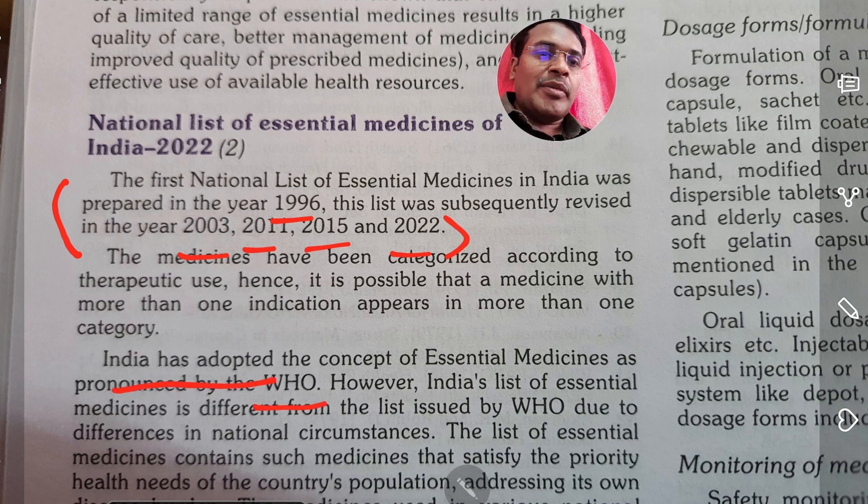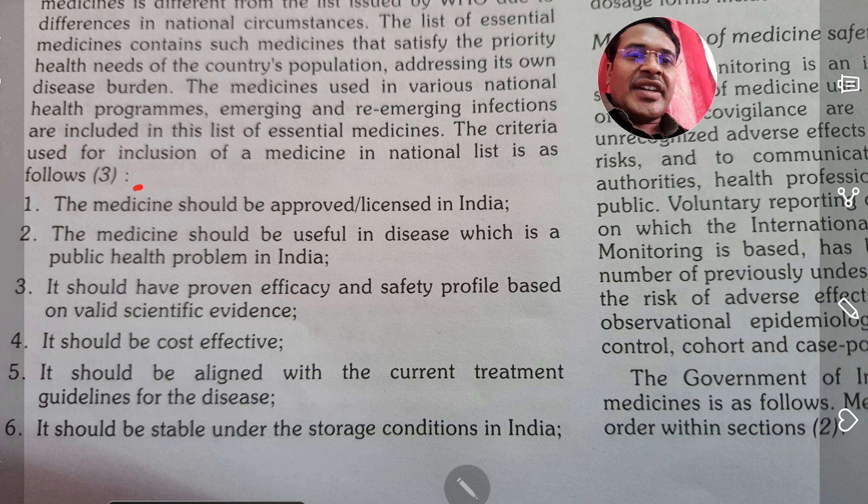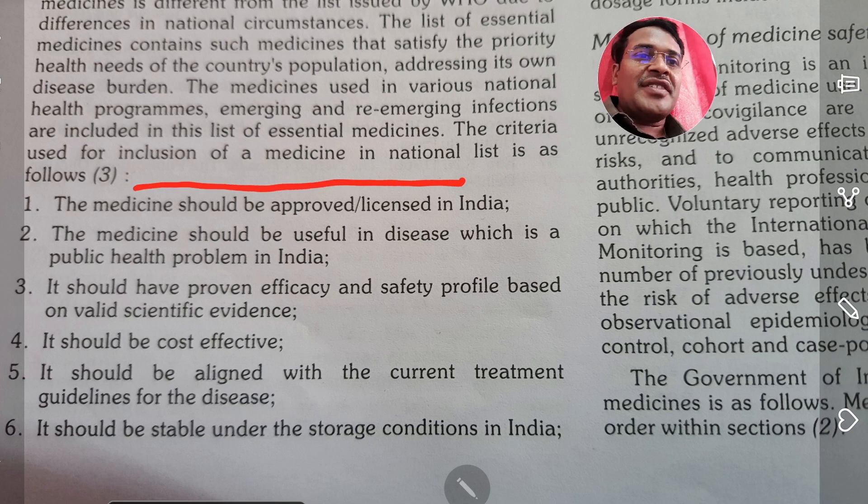India has actually adopted the WHO concept of essential medicines. So, what is the criteria for inclusion of the medicine in the national list?